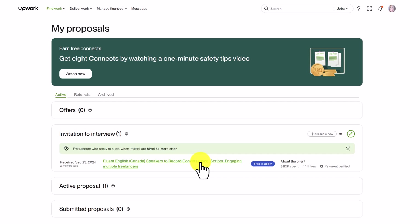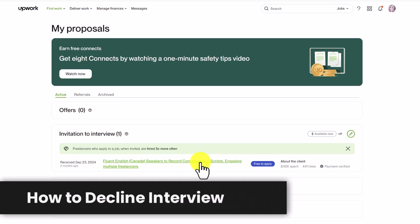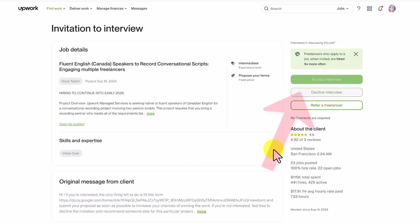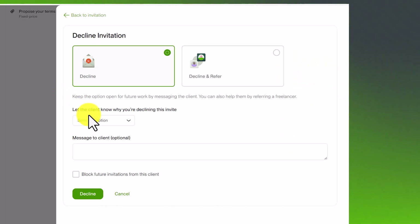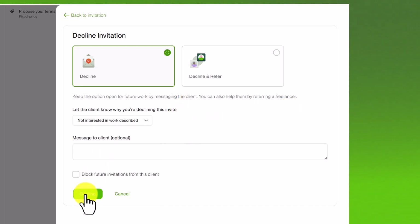I'll quickly show you how to decline an invitation to interview, because remember that's also important to do so you maintain a good response rate. I'm going to click on the one from two months ago that I should have declined earlier. All you do is click 'Decline Interview,' let the client know why you're declining — for example, that you're just not interested in the work described — and then click 'Decline.' That's all there is to it.